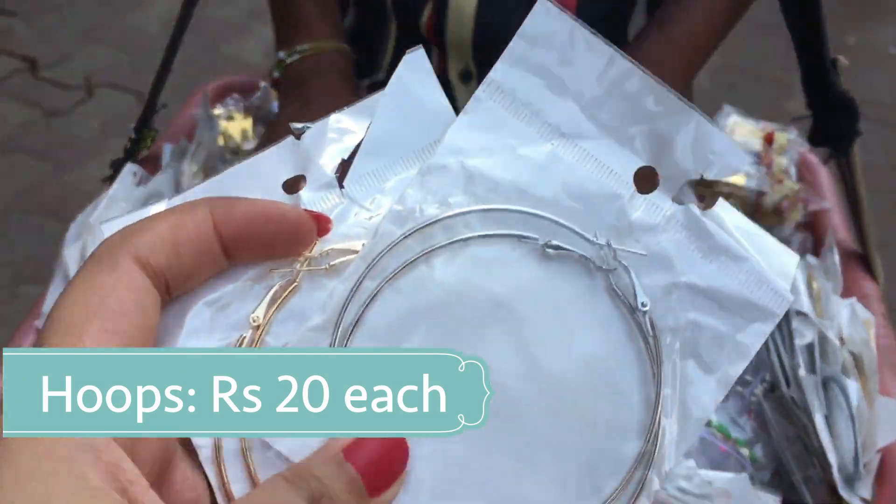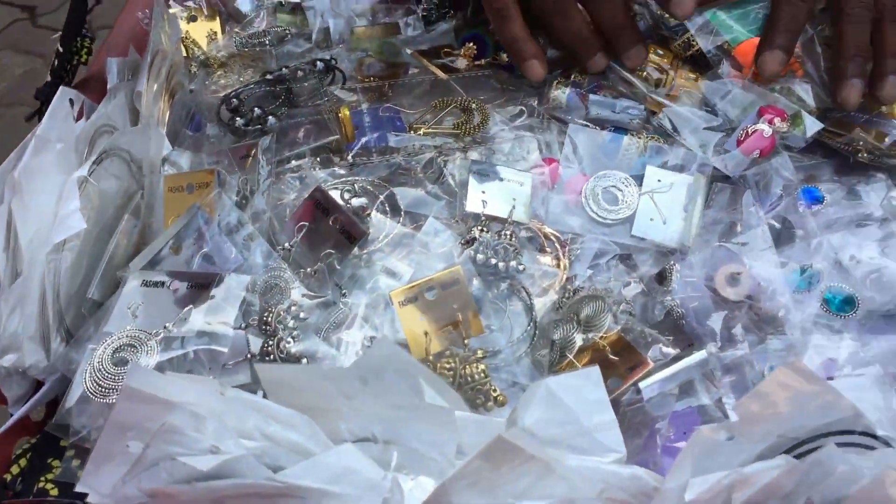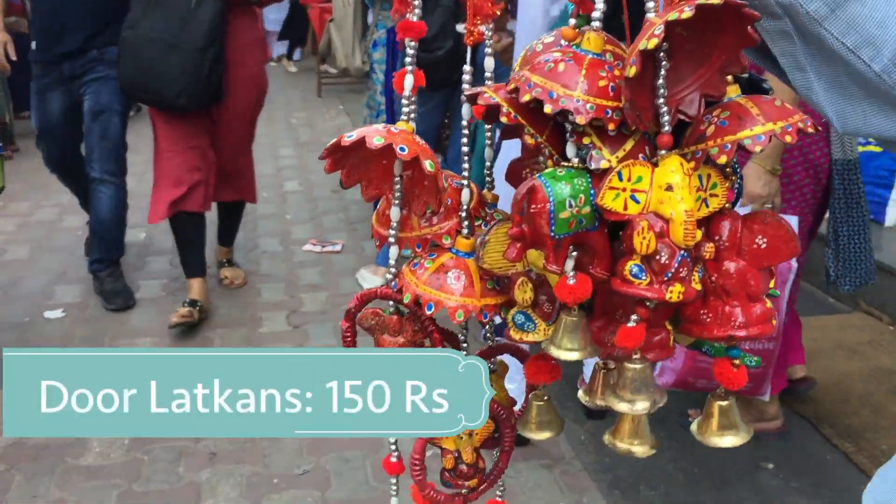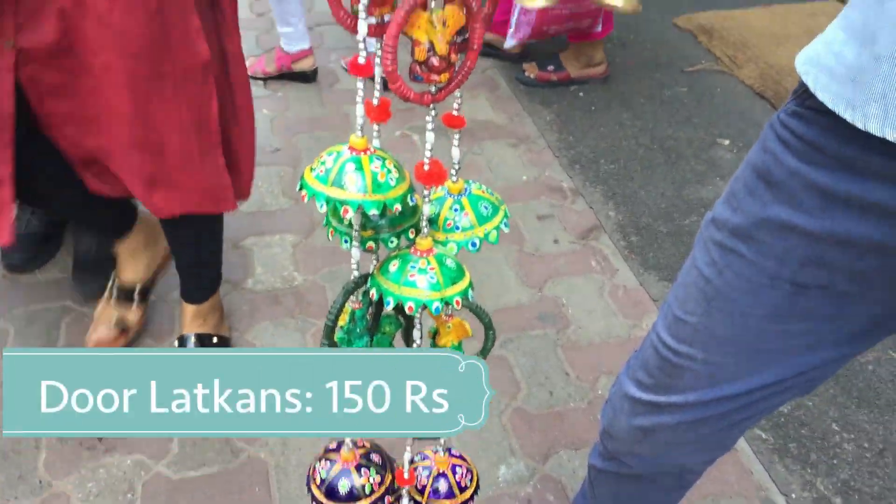I bought these two pairs of hoops just for 20 rupees each, and also bought a pair of these beautiful lutkans for Diwali for only 150 rupees each.